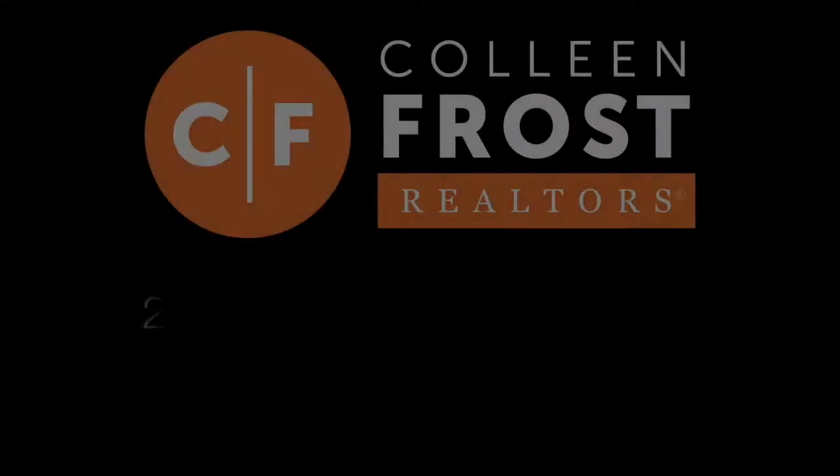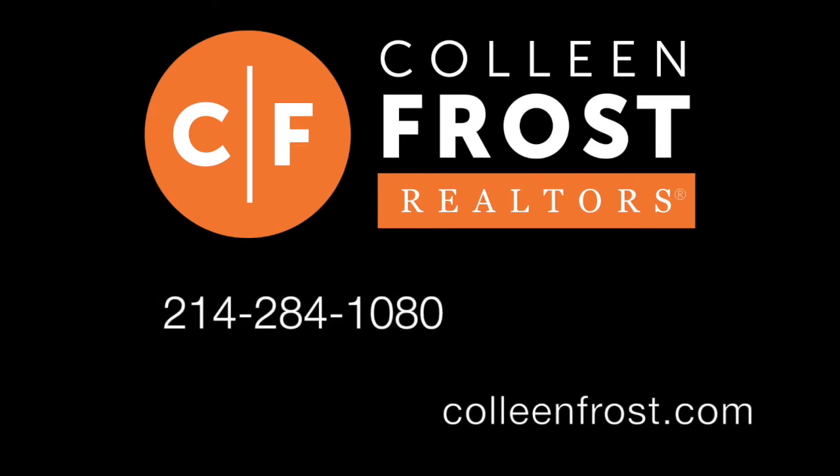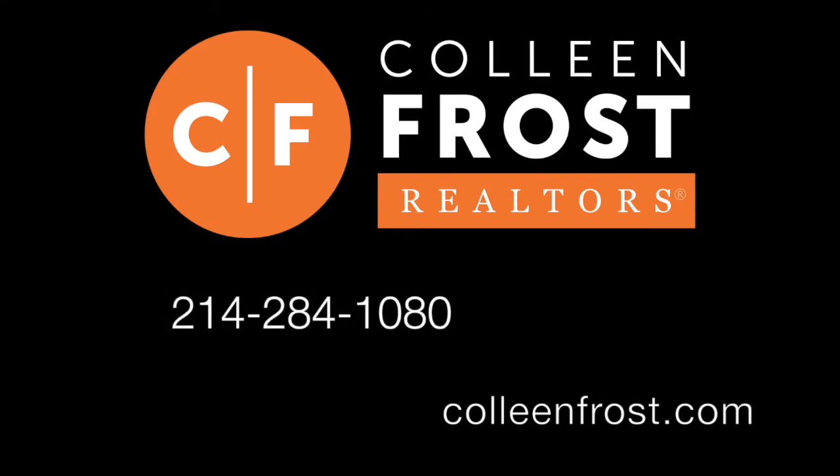If you would like a private tour of 115 Windsor Drive located in Murphy, Texas, give me a call today at 214-284-1080. Make sure you subscribe to our YouTube channel and follow us on social media like Facebook, Instagram, and even now TikTok. Have a great day!